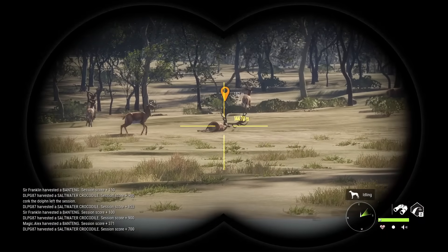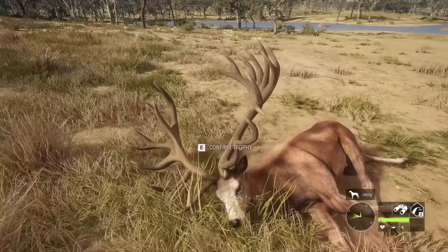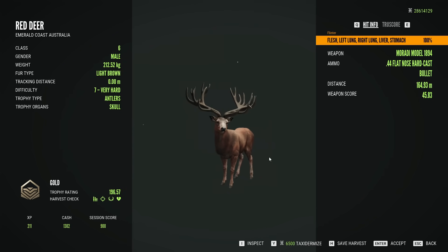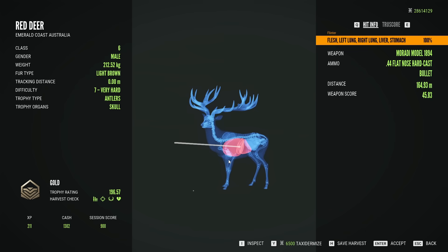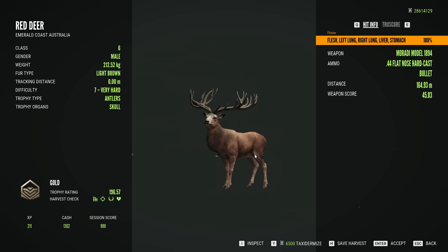We got that red deer down pretty quickly, so we'll go and take a look. Should be a gold to get us started — not bad at all. He's going to be a 196. Double lung, liver and stomach — at that kind of frontal angle there. Always good to see the .44 doing .44 things.